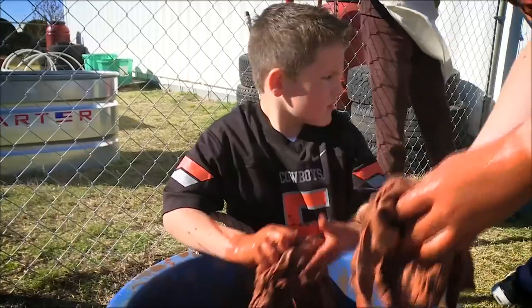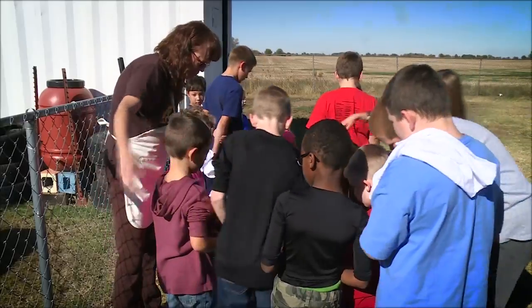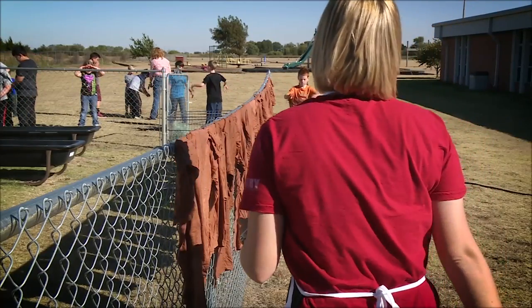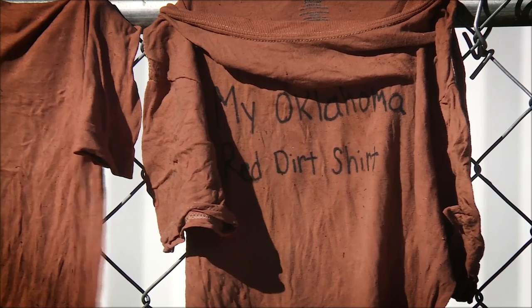It was about reminding them of the dirt being oxidized and having a lot of minerals in there that make it red — and why it's red here but in other places it might be more of a black color. It kind of gets them thinking that even though there's dirt everywhere, there are a lot of differences in it.